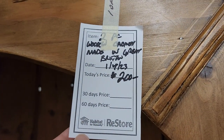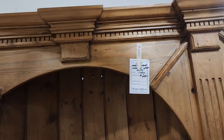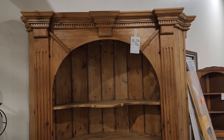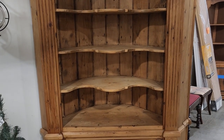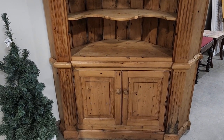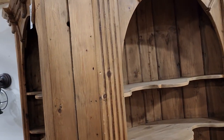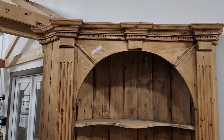Here it is — two corner cabinets for $200, made in Great Britain. I'm not sure what kind of wood that is; to me it looks like wormy chestnut. These are huge, they're beautiful. If I had room for these, they'd be at my house — they definitely need to be. Very unique, and I love that molding on the top.